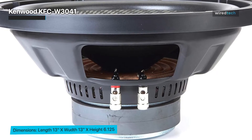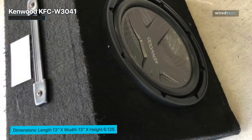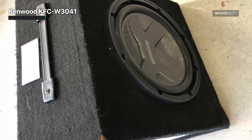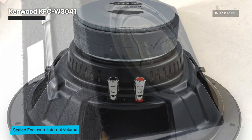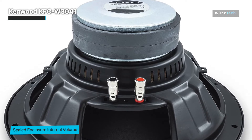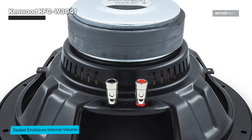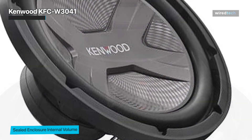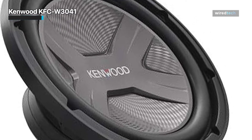Overall, the Kenwood KFC-W3041 is a reliable and high-quality choice for those looking to upgrade their car audio system with a powerful subwoofer. The KFC-W3041 features their F-Motif two-piece polypropylene cone for added rigidity to keep the sound tight. The cone's extra-large excursion capability moves more air for added impact, and is designed to work with enclosures as small as 1.25 cubic feet, so you can get the punch of a 12-inch subwoofer.